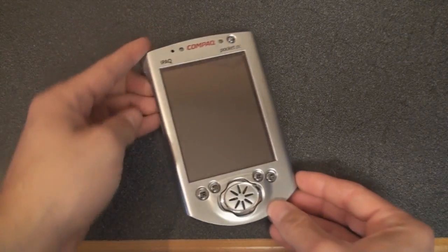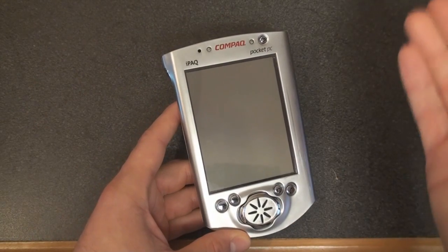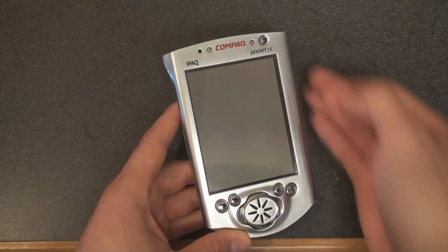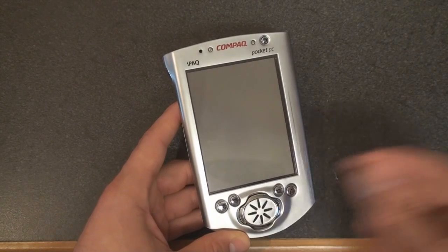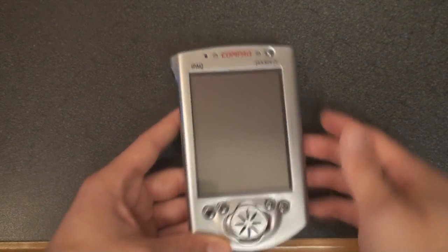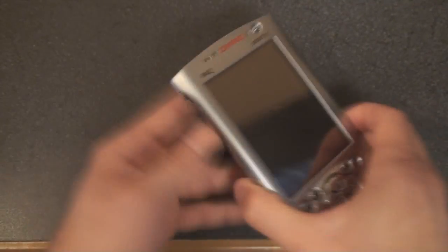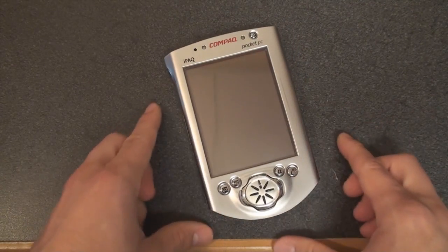In terms of specifications, this is running a 200 megahertz StrongARM processor. It's obviously got a QVGA resolution screen — that's 320 down and 240 across. As mentioned, it runs the Pocket PC 2000 operating system. It's got a stylus up here. It has 32 megabytes of RAM and 16 megabytes of ROM.